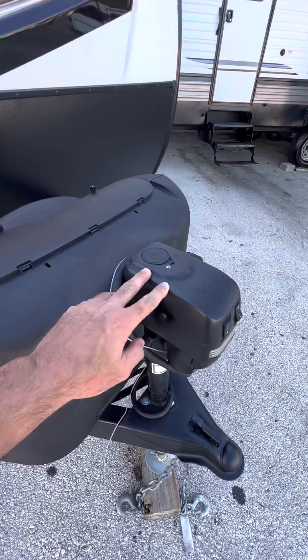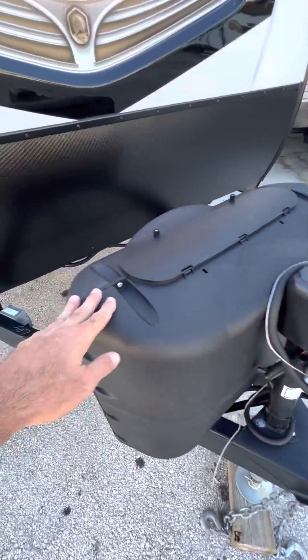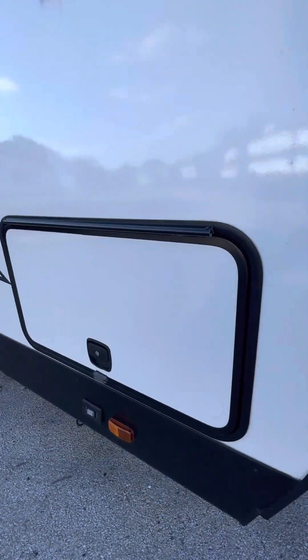Right here you've got your power tongue jack, your propane tanks right here, and your batteries go right there. Coming on down the side.